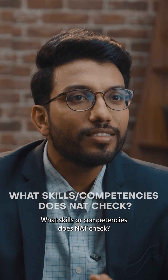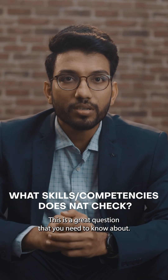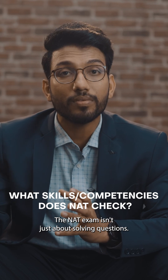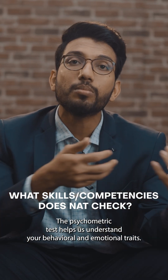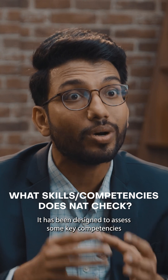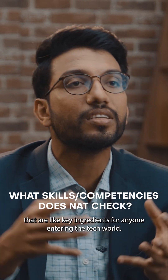Let me answer this question: What skills or competencies does NAD check? This is a great question that you need to know about. The NAD exam isn't just about solving questions — the psychometric test helps us understand your behavioral and emotional traits. It has been designed to assess some key competencies that are like key ingredients for anyone entering the tech world.